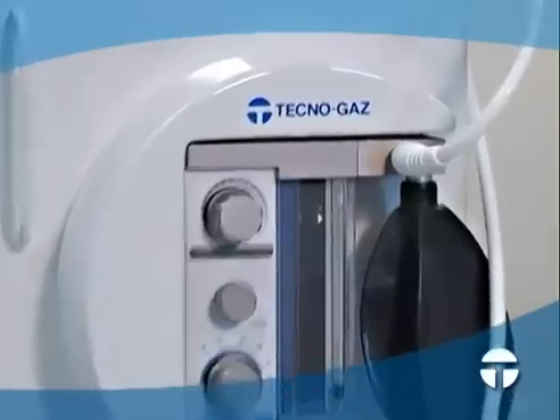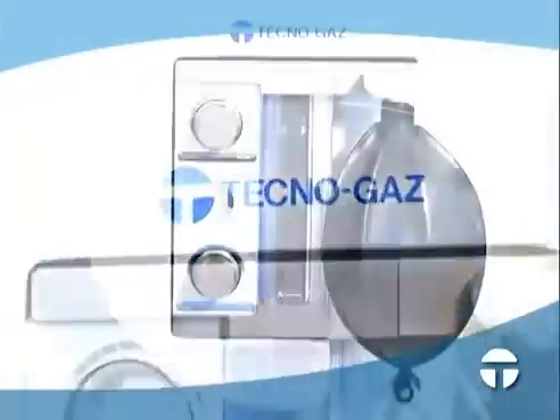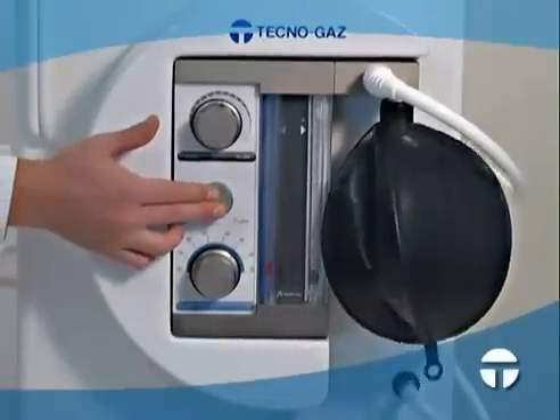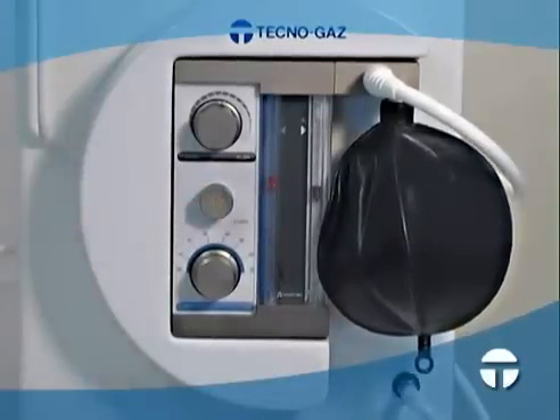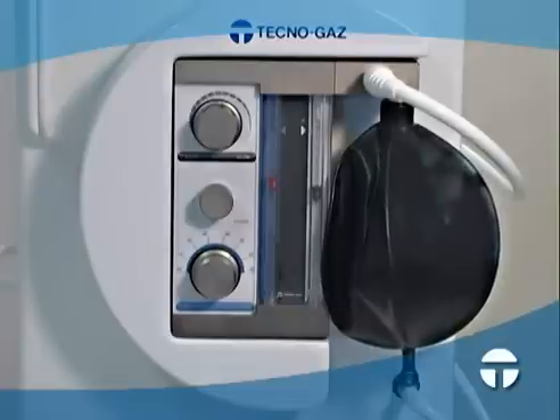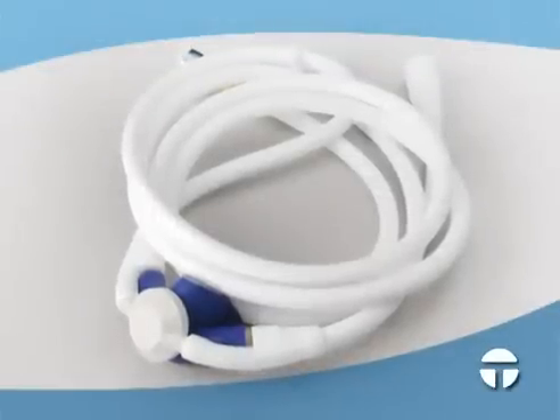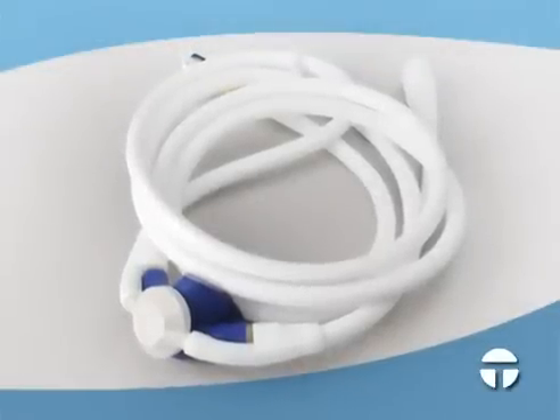of hypoxia and anoxia. The machine also has a quick emergency button which, if needed, stops the flow of gases while delivering pure oxygen to the patient. Master Flux Plus is provided with two administration circuits: there is an adult